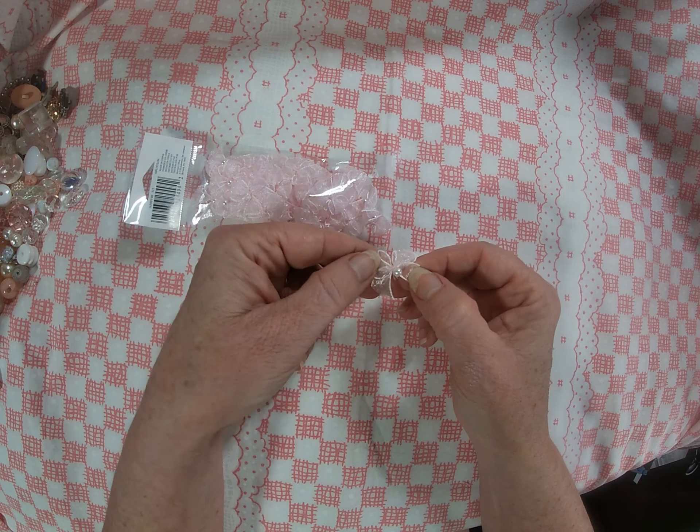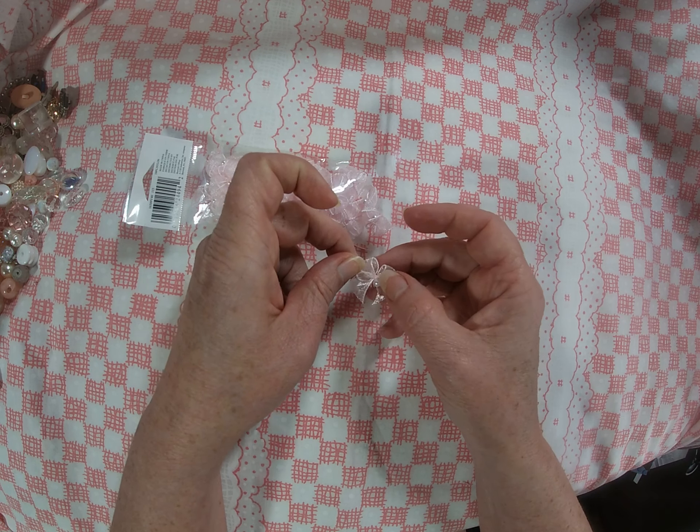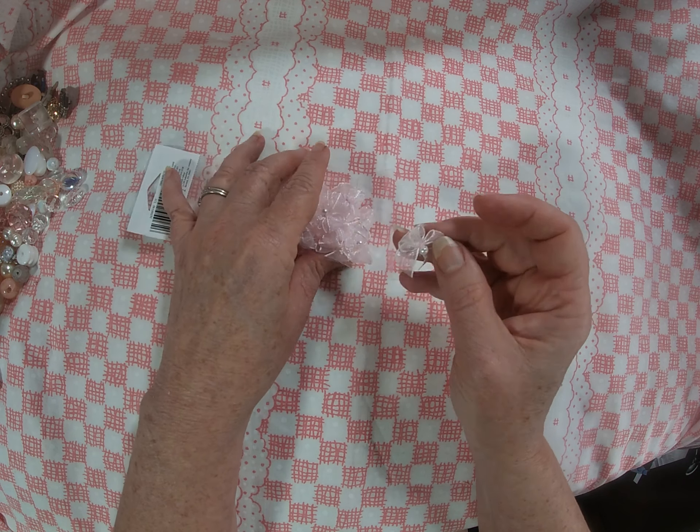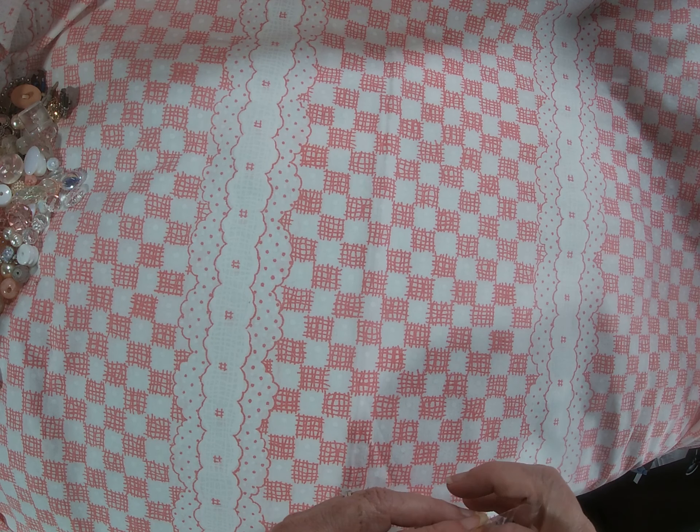I thought they were so cute — tiny little bows with a pearl center. Two, just two — two stinking cute little pearl bows! Oh my goodness.